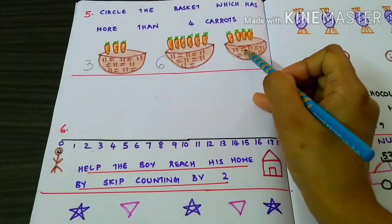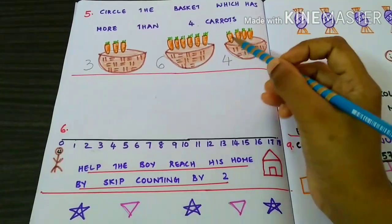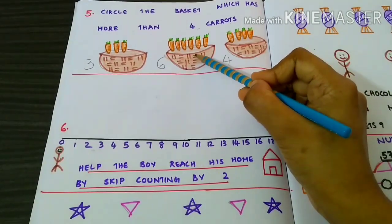Let's count the number of carrots in the third basket. 1, 2, 3, 4. So, there are 6 carrots in the second basket, which is more than 4 carrots.